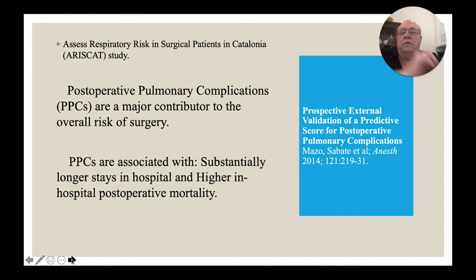Their general conclusions were, as expected, that post-operative pulmonary complications contribute substantially to the overall risk of surgery, resulting in longer hospital stays and higher in-hospital post-operative mortality. They didn't note post-discharge mortality, but based on earlier studies, those numbers were also likely higher.